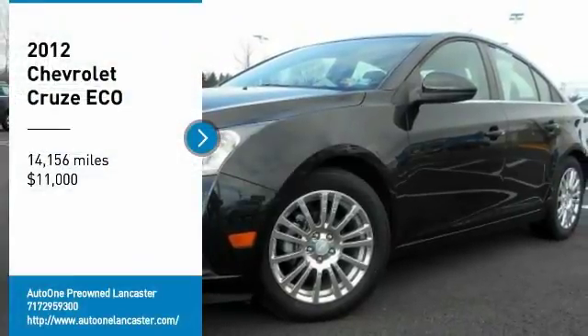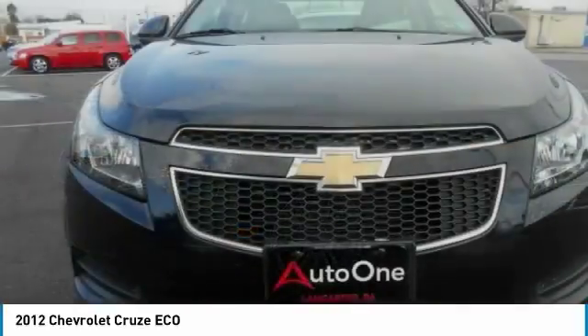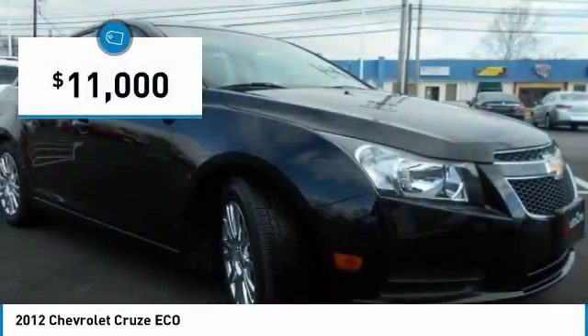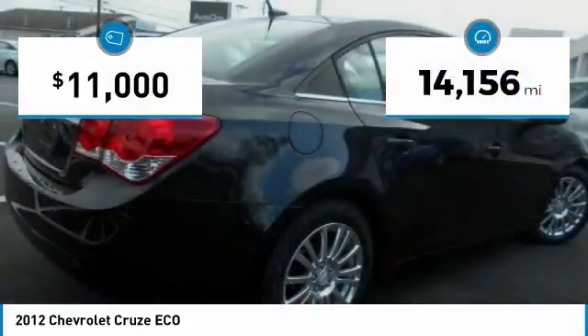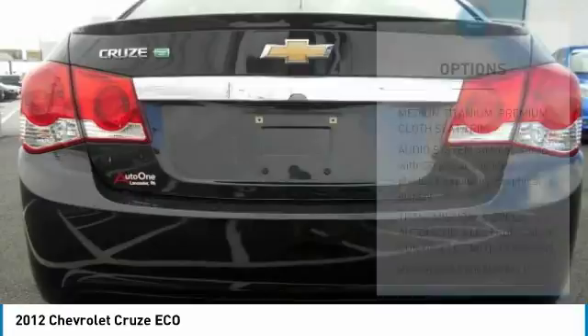You are going to love this 2012 Cruze. The Cruze Blueprint calls for more than you'd expect and is priced below $15,000. This vehicle has less than 15,000 miles. Here are some of this vehicle's great options.